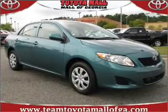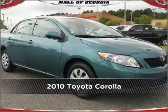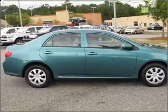Your dream has been realized with this 2010 Toyota Corolla. Look no further — the perfect vehicle is here. Burn less of your cash on gas with this fuel-efficient ride.